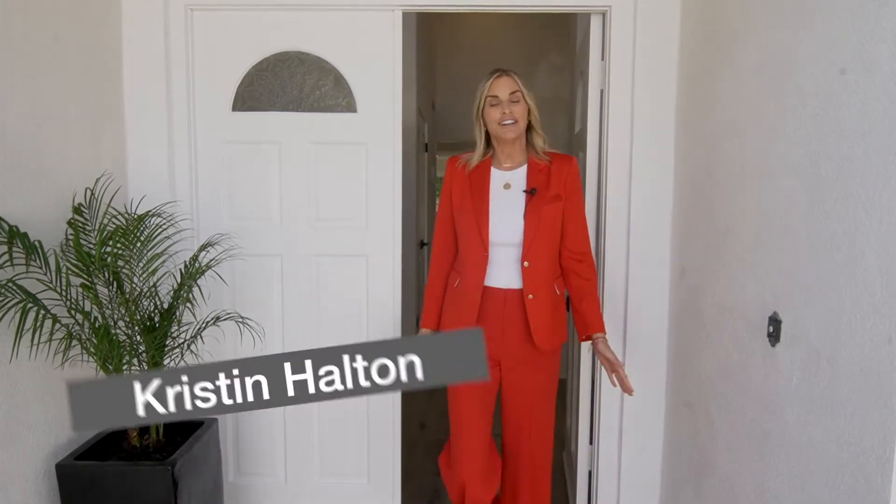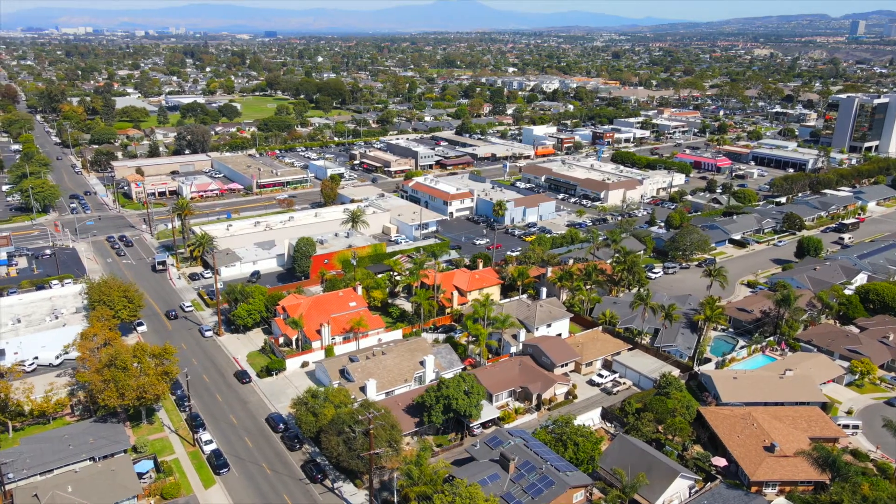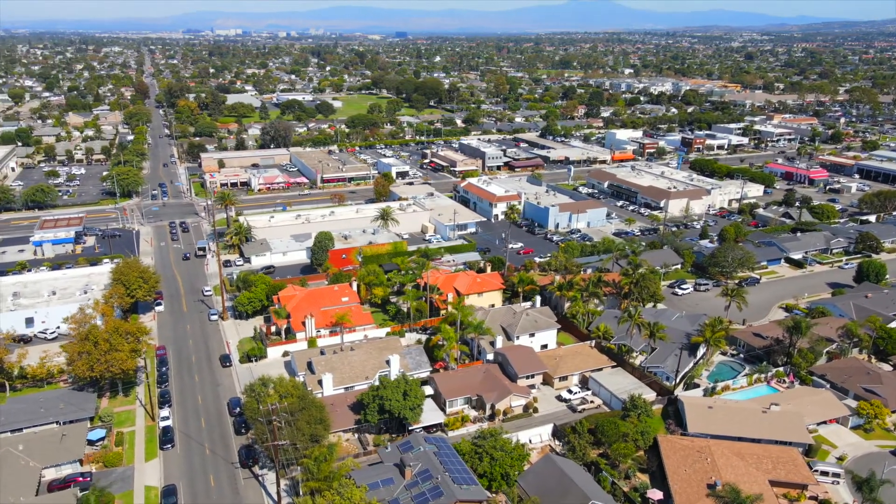Hi there, thank you for joining me on another episode of the Halton Homes. I'm so excited to show you my new listing. We're at 1666 Tustin Avenue, on the east side of Costa Mesa in one of the most coveted neighborhoods called Cambridge Estates. Come on in and take a look.